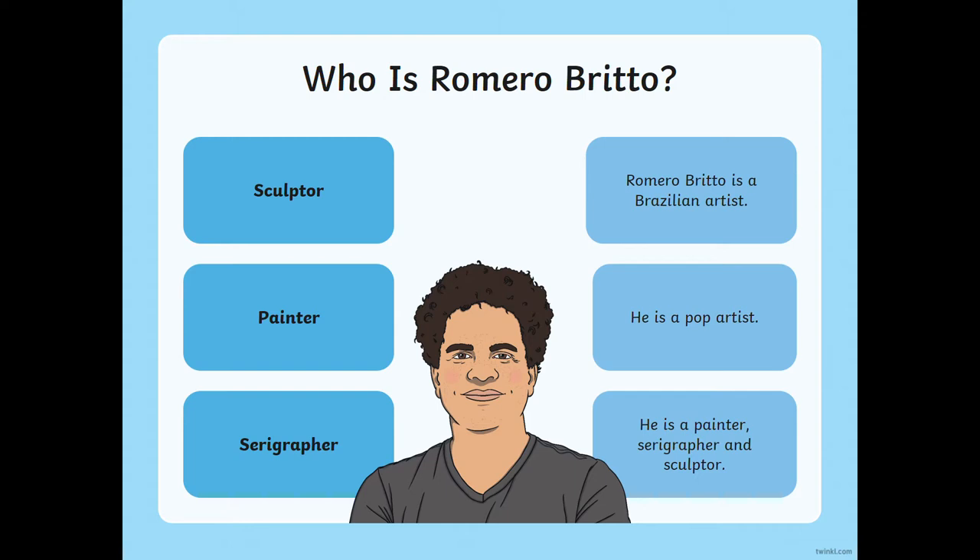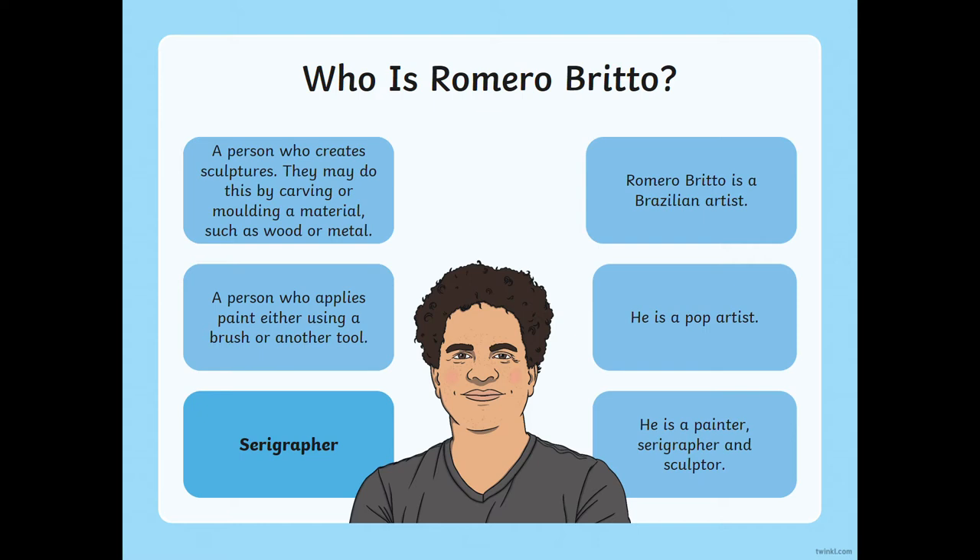So who is he? Romero Brito is a Brazilian artist and also a sculptor, which means he is a person who creates 3D sculptures — by carving or moulding a material such as metal or wood. He's also a pop artist — now this doesn't mean he's a good singer, we'll come back to pop art in a moment. He's also a painter, a serigrapher and a sculptor. A painter applies paint using a brush or another tool, and a serigrapher is a person who does screen printing, where ink is pressed through a stencil.